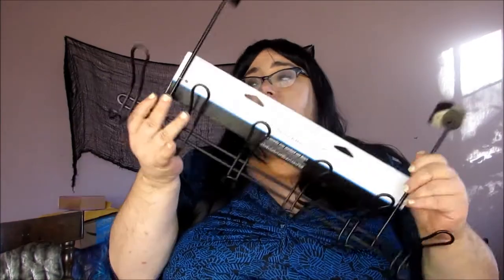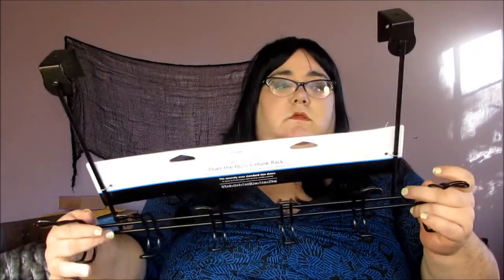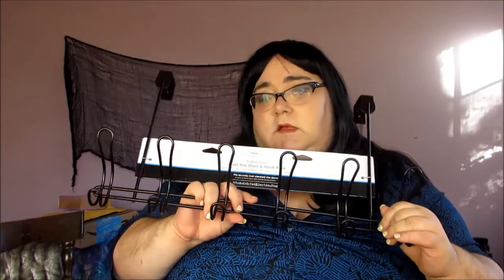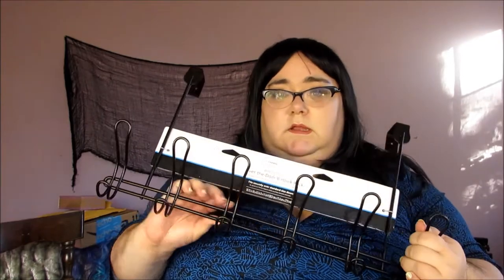First I picked up this, which is a bronze finish over the door six hook rack. It doesn't look bronze at all to me — it looks black. But I got it to hang my necklaces off of. I saw that trick on Pinterest, so I'm going to put this up over the door and hang my necklaces off of it in this room. I thought it was a good idea. Hopefully it is. Hopefully I didn't make like a human choice.